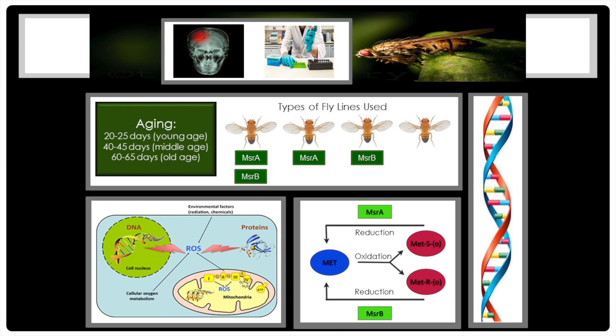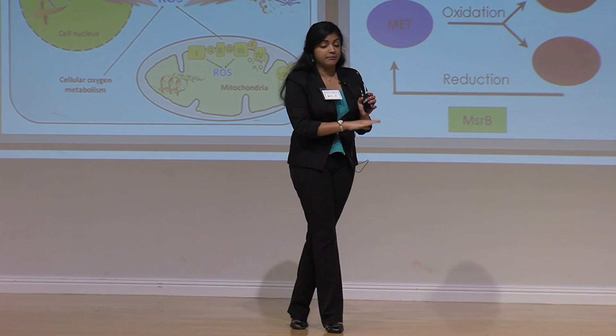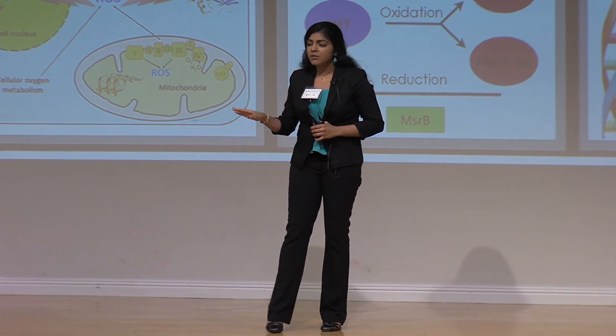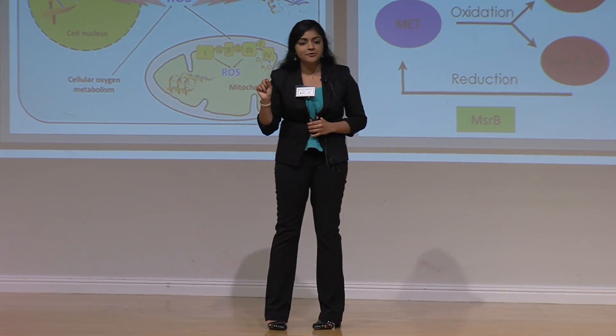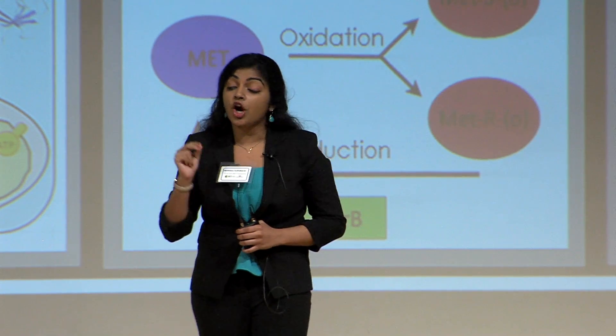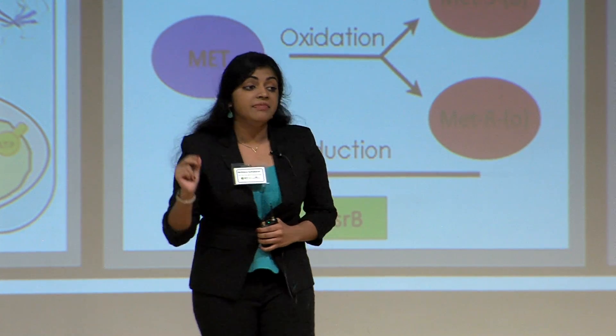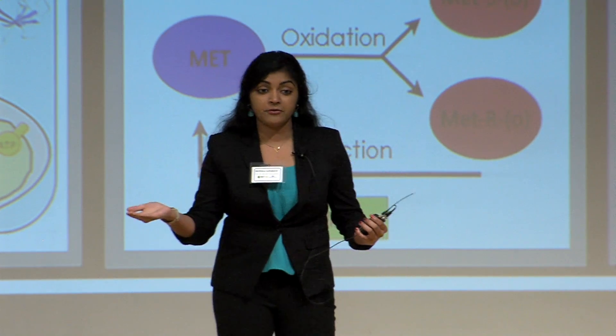Now, the fruit fly has two genes — the MSRA and the MSRB genes — and these combat the damage. What they do is take that non-functional methionine and reverse it back to functional methionine, preventing all of this from happening. I'm studying these two genes because they are actually in humans as well — and that, ladies and gentlemen, is why the gap is bridged between humans and the fruit fly.